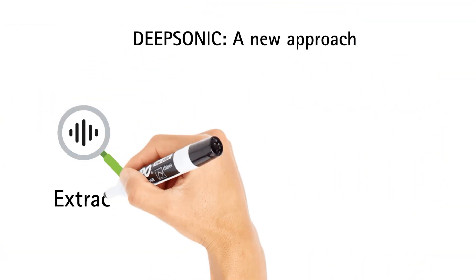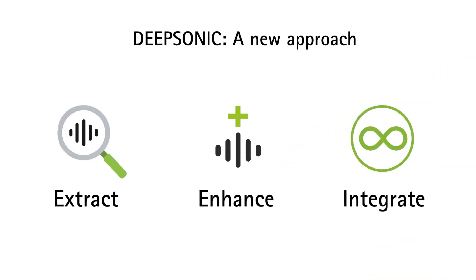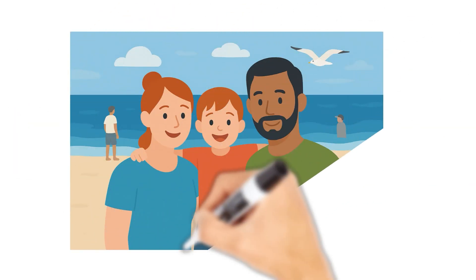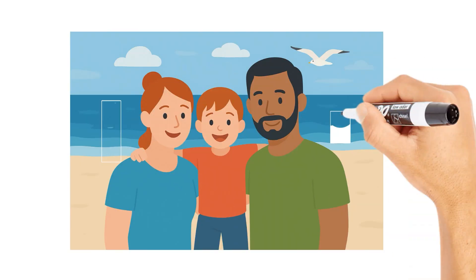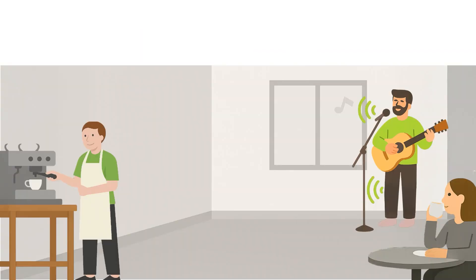DeepSonic introduces a new approach: Extract. Enhance. Integrate. You may have seen the amazing ability of AI photo editing, which can digitally remove unwanted parts from a photo or image. Phonak's DeepSonic's onboard DNN achieves a similar result, but with speech and noise.